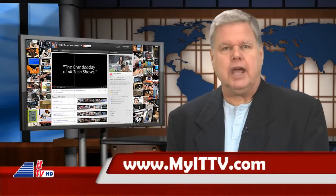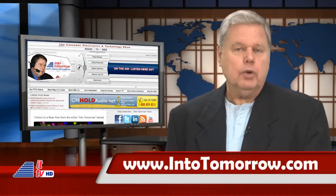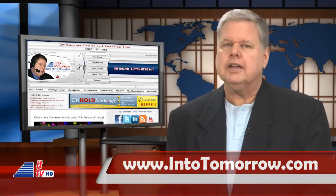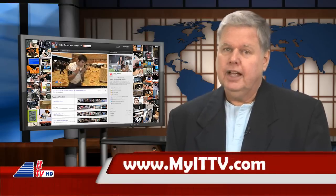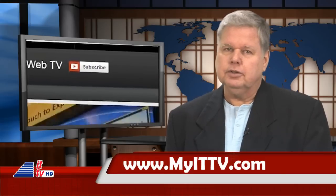We're headed to Las Vegas next week and want to bring you with us — and you don't even have to pack a bag. You can stay connected with us via our ITTV web channel on YouTube or visit us at intotomorrow.com. We'll be uploading several interviews and cool videos throughout the week from the 2013 International CES. You won't want to miss them, so don't forget to hit that subscribe button. Stay tuned for three weeks of CES coverage on our national radio broadcasts as well.